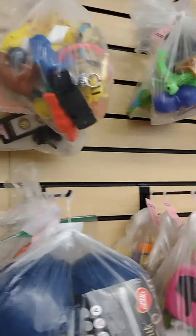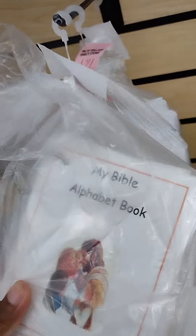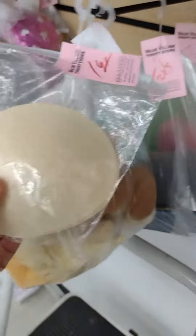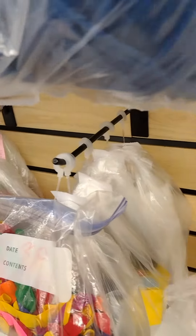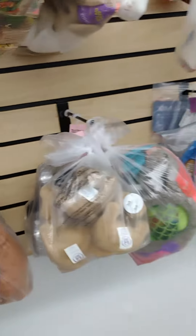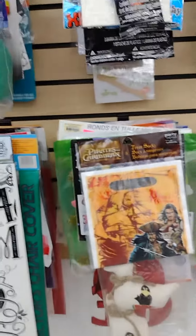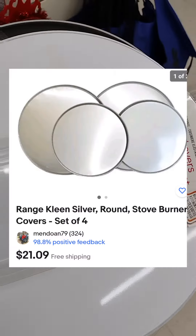I eventually moved over to what I call my hidden gems area. You can always find really good things to flip in these little bags hanging on the walls. I really enjoy looking through these bags to see what kind of treasures I can find. There are a lot of different things you can find in this area, so don't pass it by when you go into thrift stores.